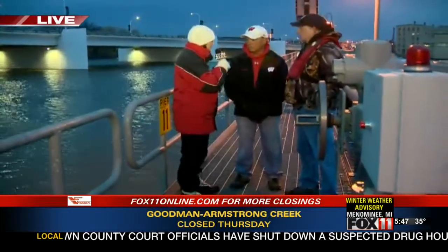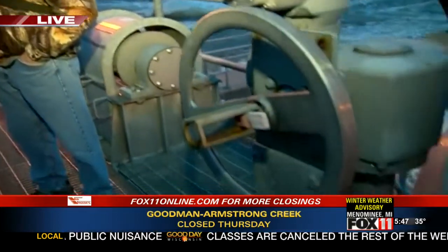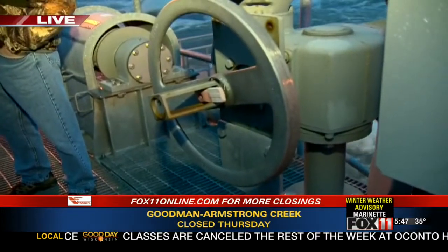This is what we call the sluiceway section. We have two portions of the dam — there's a spillway section, which we hope to show later because there are hazards involved with that. This is the sluiceway section where we can actually regulate water levels using the gates here, which we'll show you later this morning. And Emily may even get to push the button and open a gate.